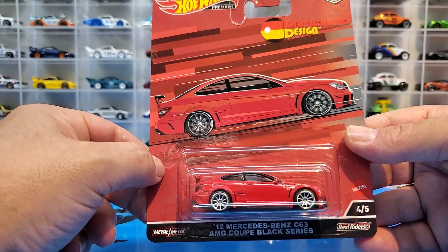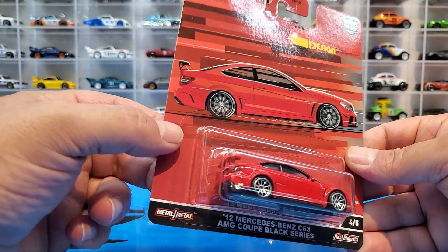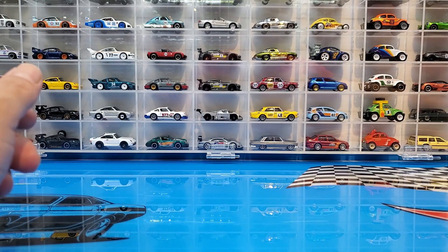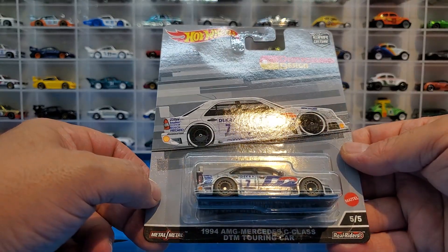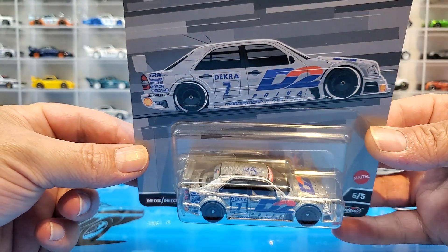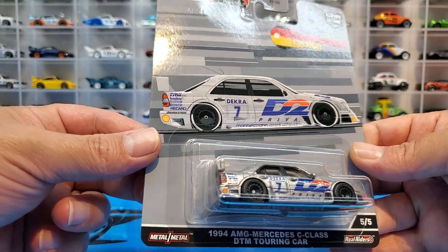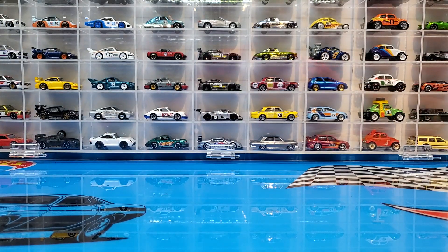It's called the Black Series, which is kind of funny to me because it looks pretty red to me. Anyway, these 10-spoke chrome wheels look really really nice on it. We're gonna get it open and take a close look. Last but not least, we have a second addition to the DTM Touring Car — the 1994 AMG Mercedes C-Class. That's the five-car set and we're going to crack it all open and take a close look. Let's set up the trusty turntable and get right into these.